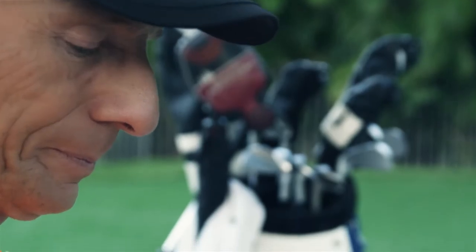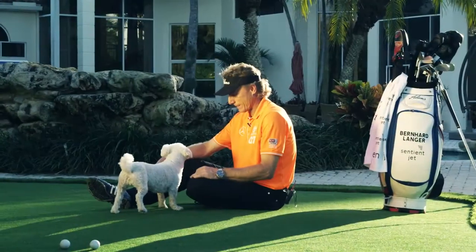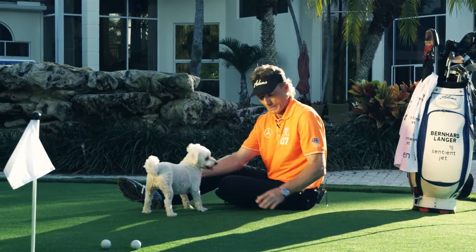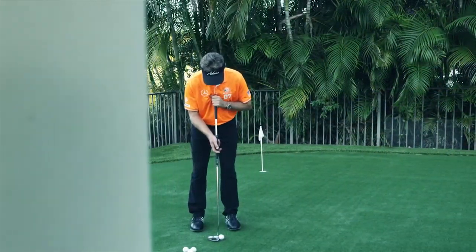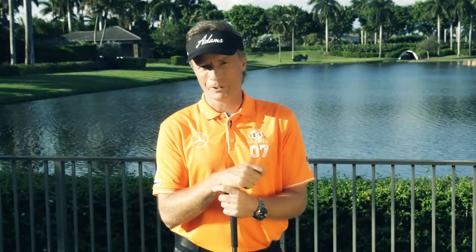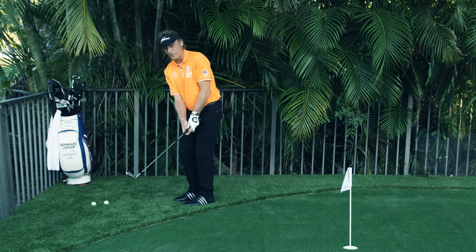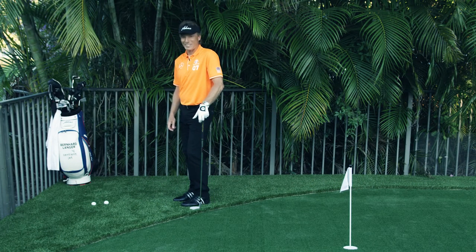Real grass doesn't come with a 10-year warranty, but Global SynTurf's does. SynTurf is pet, child and environmentally friendly with no watering, no fertilizer, no clippings to dispose of, and best of all, no more lawn mowers. Call Global SynTurf and tell them Bernhard sent you.